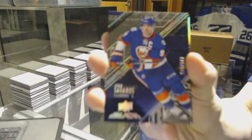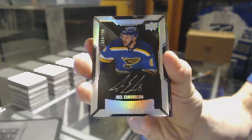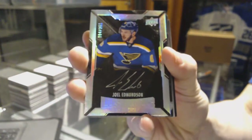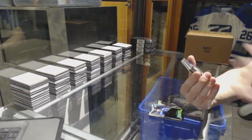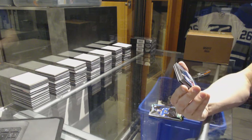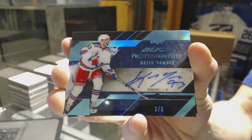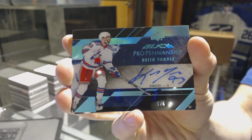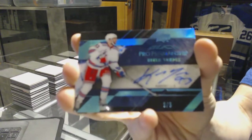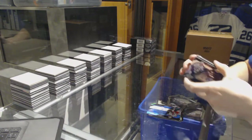We've got a lustrous rookie autograph number to 299 for the St. Louis Blues, Joel Edmondson. We've got a pro penmanship auto blue number 3 of 5 for the New York Rangers, Keith Yandel — nice and low number pro penmanship autograph.